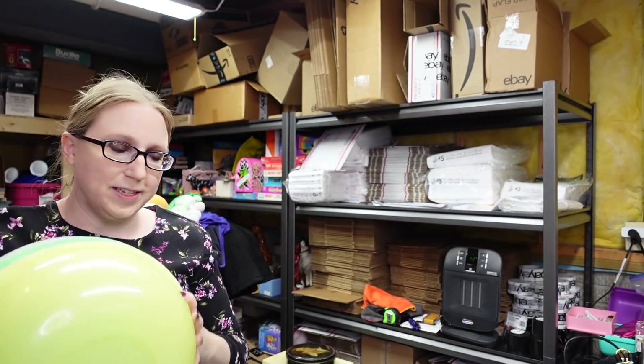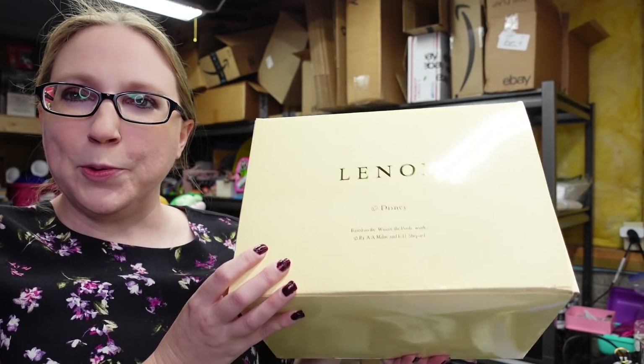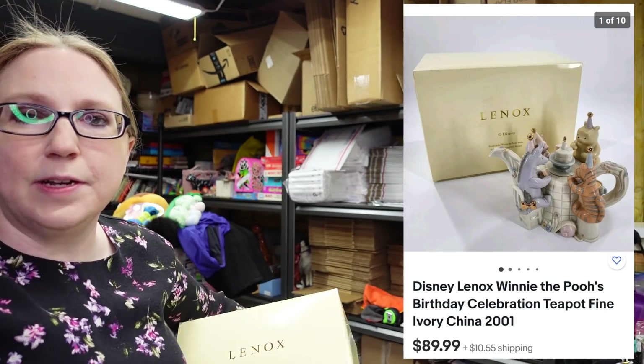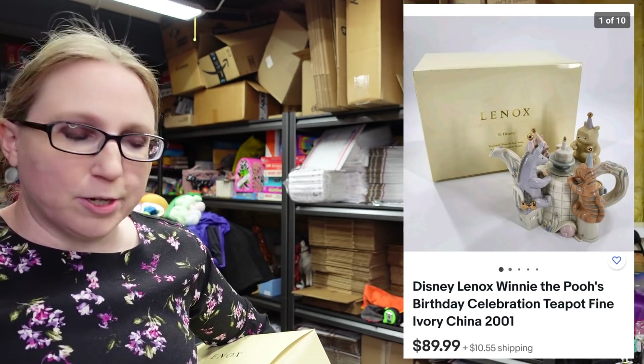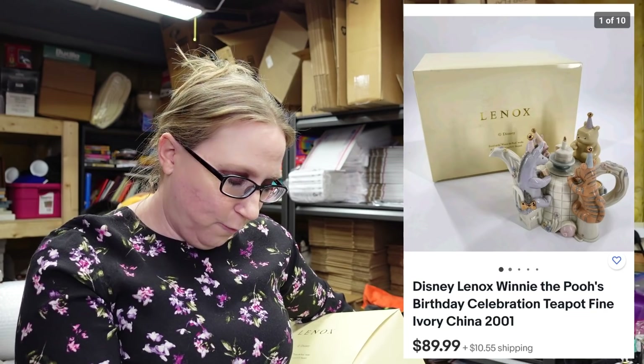This next item is a Winnie the Pooh Lennox teapot. I'm going to post a picture of it since it has intricate parts I don't want to dig out. I won this at an auction for just $10 — it's an absolutely beautiful Lennox piece. I put it up as a buy it now for $89.99.